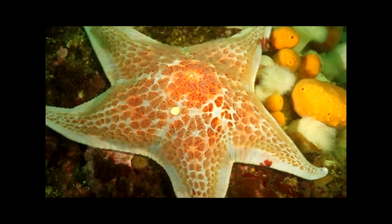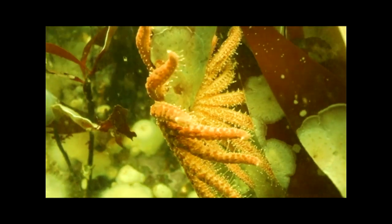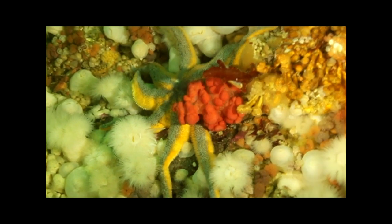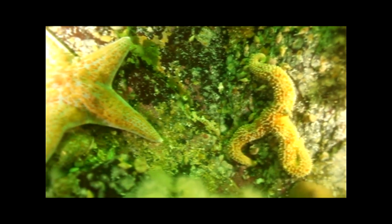The starfish, or sea star, is an opportunistic bottom-feeding echinoderm. Starfish possess a wide diversity of body forms, sizes, and coloring. As seen here, they have the unique ability to regenerate lost arms.